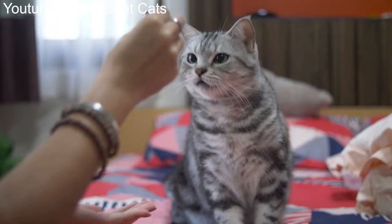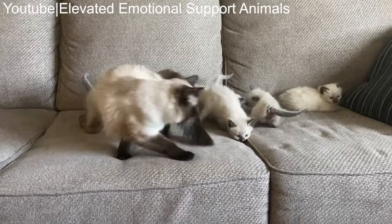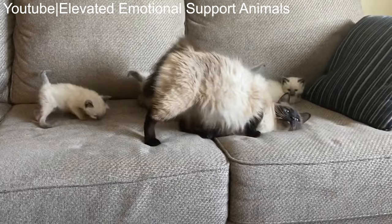Number 29: Balinese. The Balinese is quite similar to the popular Siamese breed. The breed has been dubbed as the purebred long-haired version of the Siamese. Contrary to their name, Balinese cats aren't native to Bali or other parts of Indonesia.